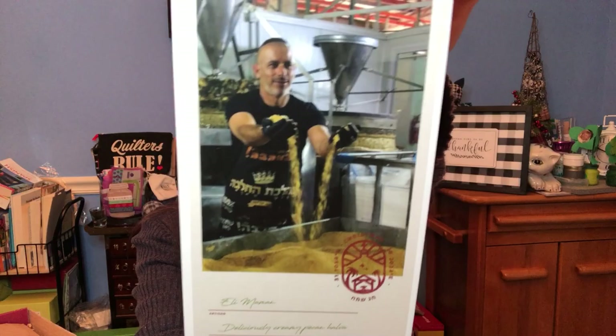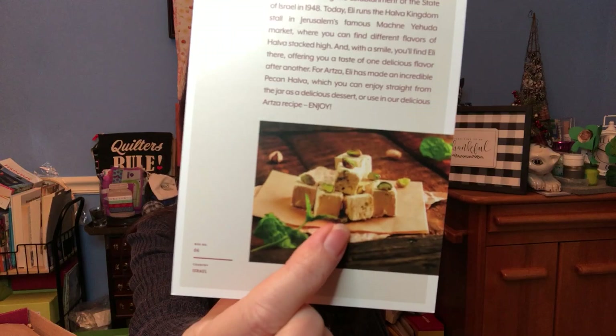The artisan is Eli — it's Eli's company. This is how you would normally see halava: you can buy it in slabs and eat it in chunks, but here it's straight in the bottle. He made this pecan halava so we can pair it with the pecan cake. Very excited to try that.